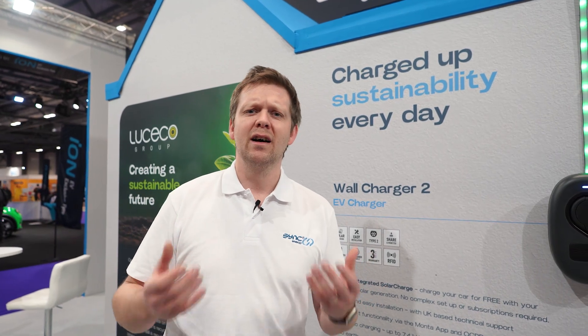Don't forget to follow all our socials and subscribe to our channel as we create a sustainable future for everybody. That keeps you in touch with all the latest products and all our new content as well.